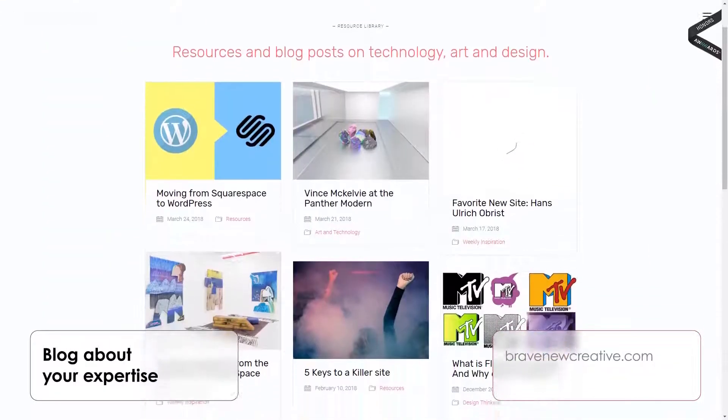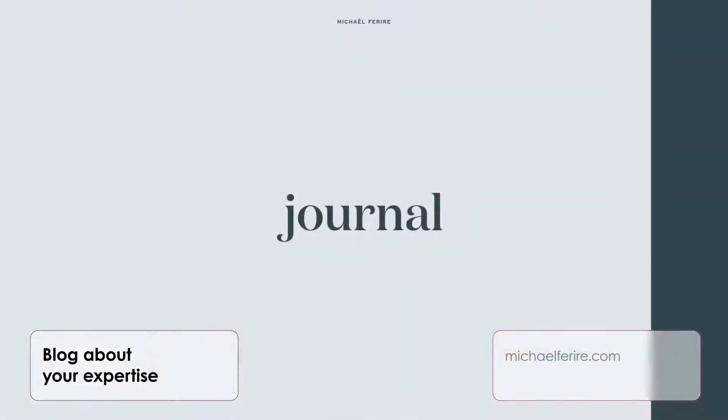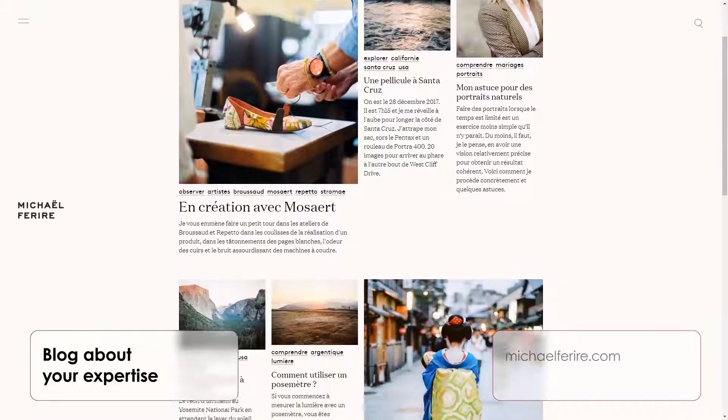Blog about your expertise. A blog allows for interaction, and interaction with users is always good. It educates potential clients about the services and products you are offering, thus reinforcing your expertise.